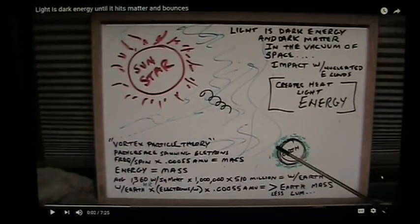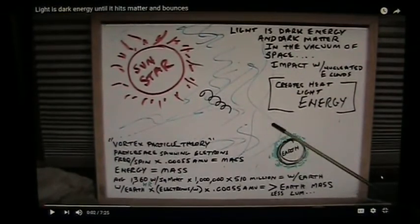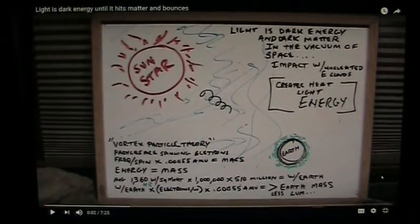Once those particles hit the Earth and hit the nuclear particles surrounded by clouds of electrons, they vibrate those, creating heat. What doesn't get absorbed as heat gets reflected back out as radiated light. And this all has mass and weight — it's hitting the Earth and the Earth is growing very quickly. That's what light really is — it's the dark energy and the dark matter in space. This is vortex particle theory.